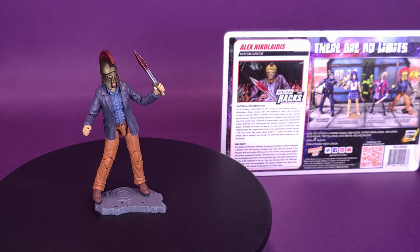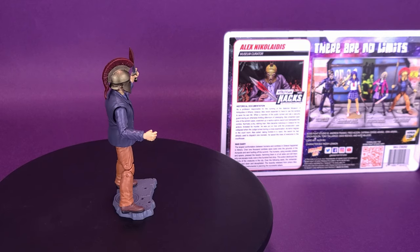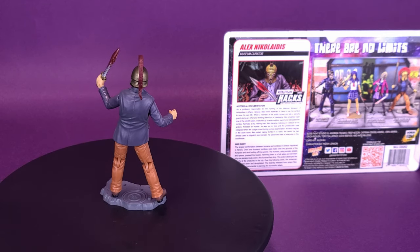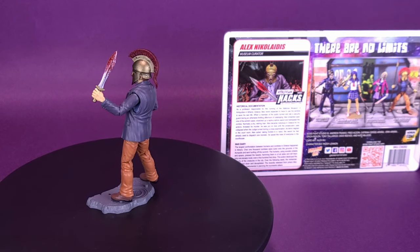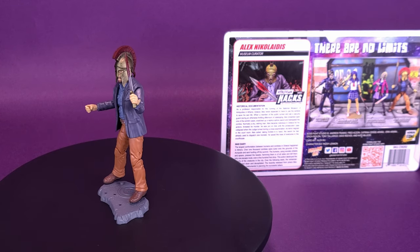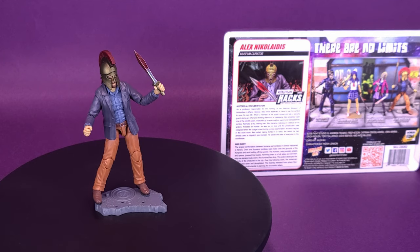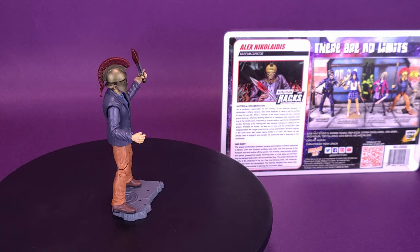As a professor responsible for the running of the National Museum of Antiquities in Athens, Greece, Alex never expected to have to use the exhibits to save his own life. When a member of the public turned and ate a security guard during an otherwise thrilling adventure of cataloging, Alex smashed open one of the exhibit cases, snatched up a replica Zipho's sword, and beheaded the zombie. Normally a shy, retiring man, Alex soon became notorious in Greece for his actions.